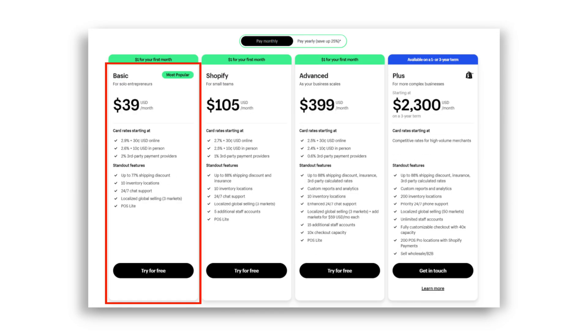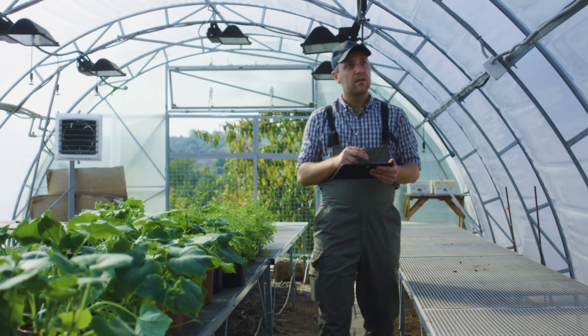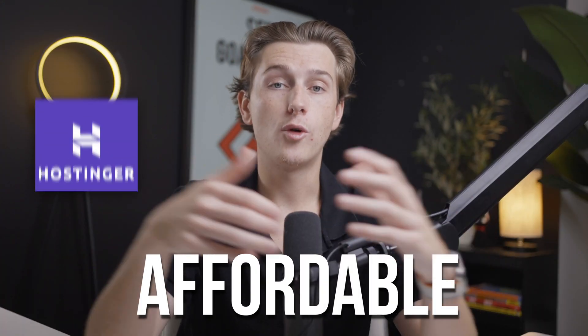Let's first talk about Hostinger's pricing, considering this is one of the biggest reasons you might be looking for a Shopify alternative in the first place. When we look at Shopify's plan compared to Hostinger, Shopify's cheapest plan starts at about $39 per month — and that's before you factor in transaction fees and app costs. For some businesses, especially smaller ones or side hustlers, that cost can really add up over time. Hostinger, on the other hand, is much more affordable.